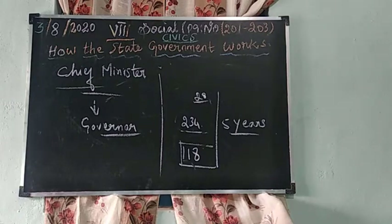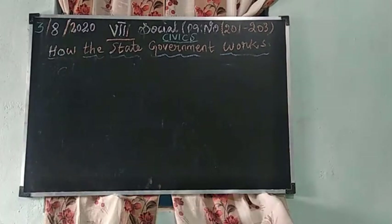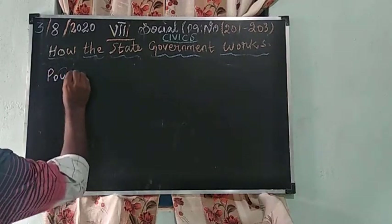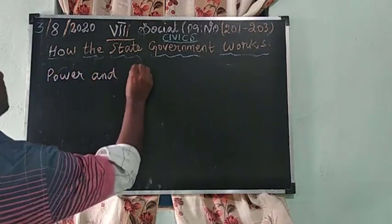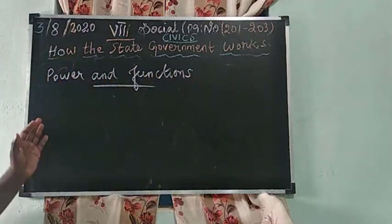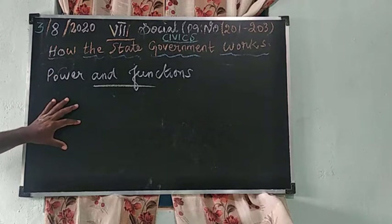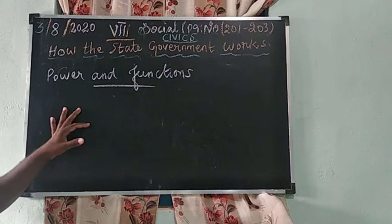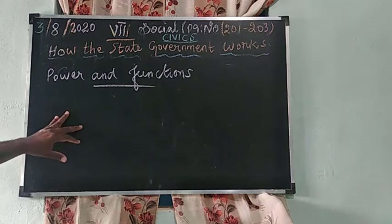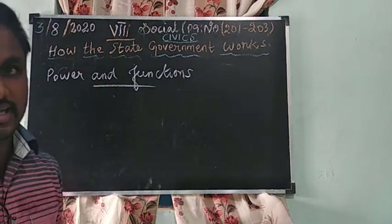Now the power and functions of the Chief Minister. The Chief Minister is the chief administrator of the state. All major decisions of the state government are taken under the Chief Minister's leadership.